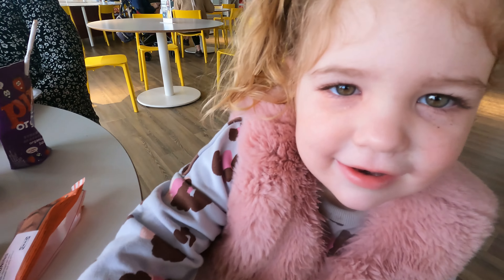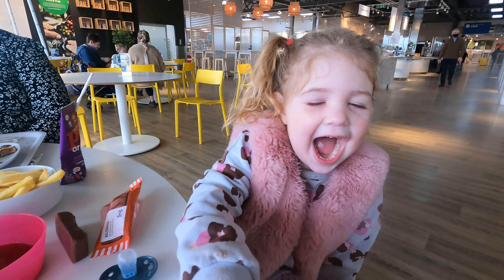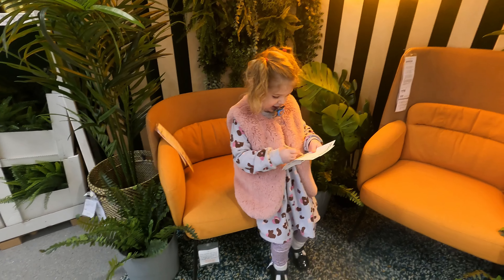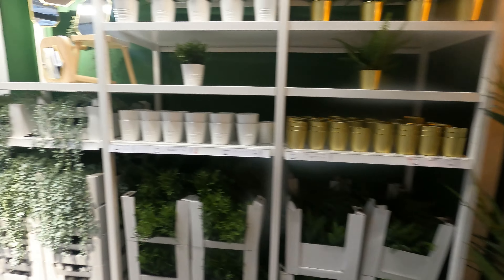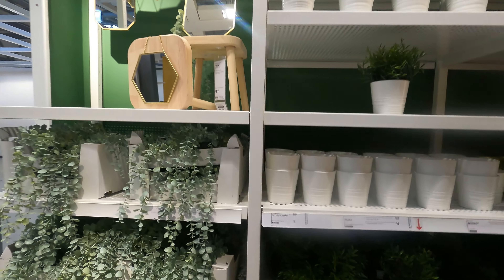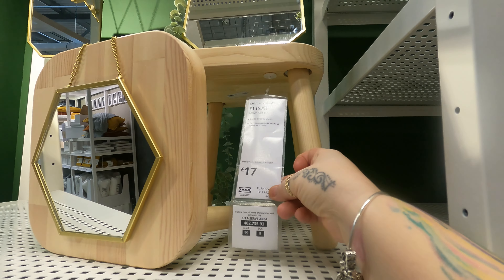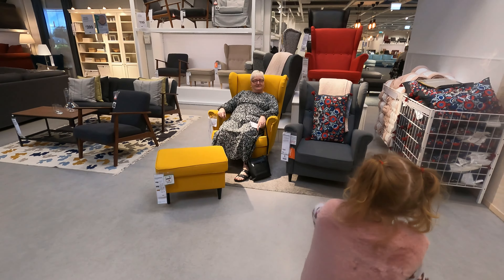Oh, pictures — plants make me happy! Oh, I'm in love with that stool. Look how cute that is — 17 pounds. Are you going to sit next to nanny?